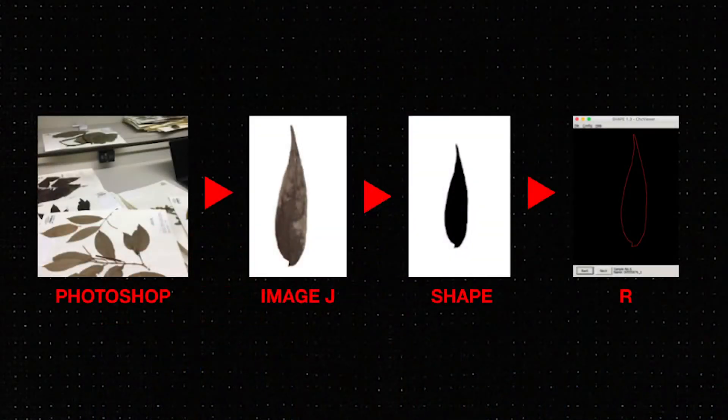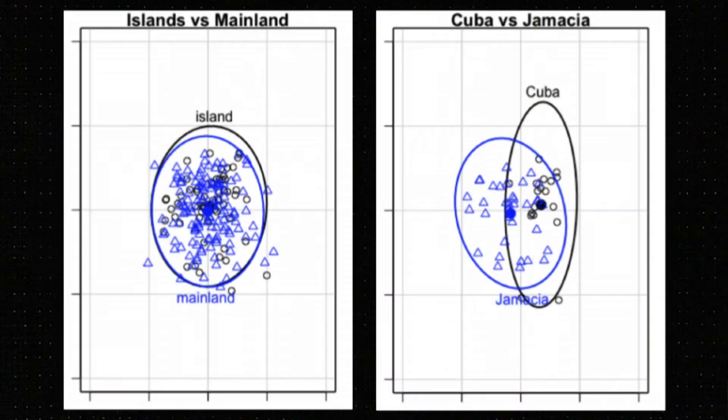I used an innovative technique called digital leaf morphometrics to do this — taking scans and having a computer analyze, compare, and contrast. What we found is that the islands, compared to the mainland, have a distinct morphology. But when comparing the islands and mainland together, you can see the full morphological diversity.